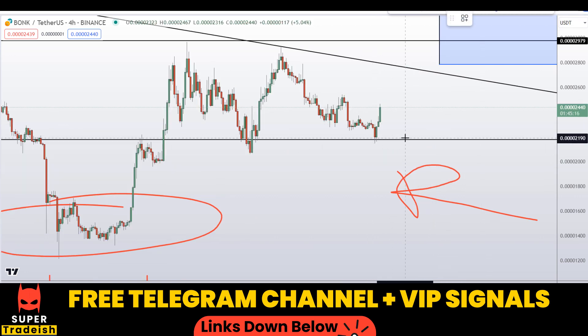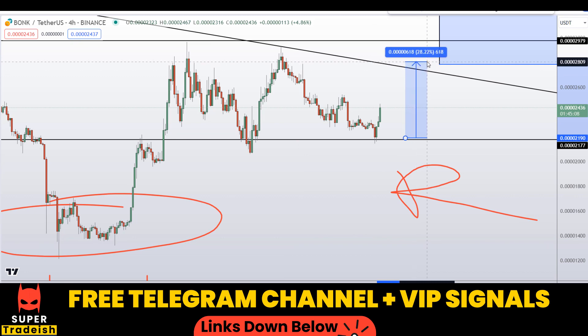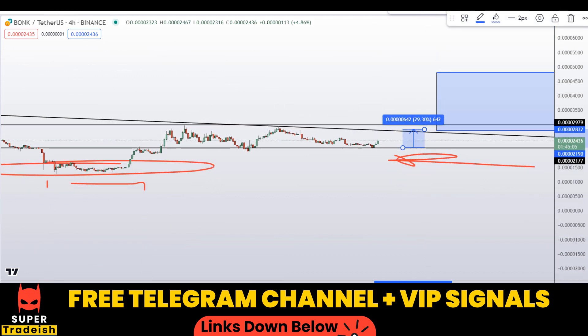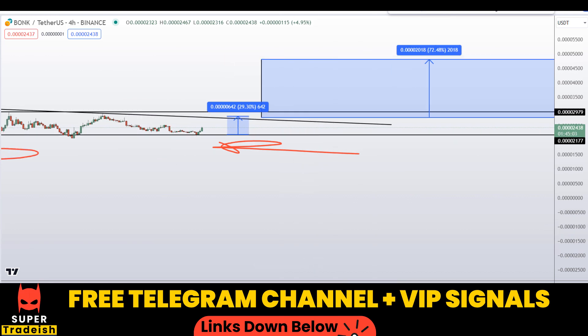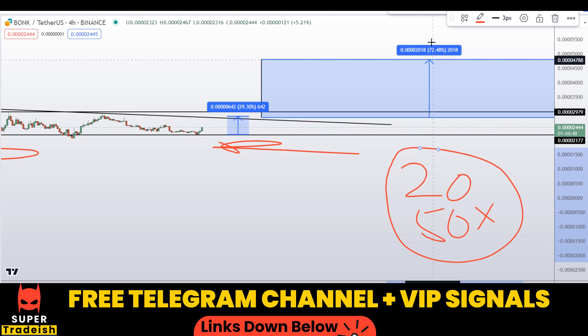If we buy right here after getting confirmation from my VIP Telegram group, I would be targeting this resistance area for the first take profit, which should gain you around 28 percent without using leverage. With leverage like 20x or 50x — which I usually use in my VIP Telegram group according to market volatility — make sure to join to know the exact leverage number and price action.